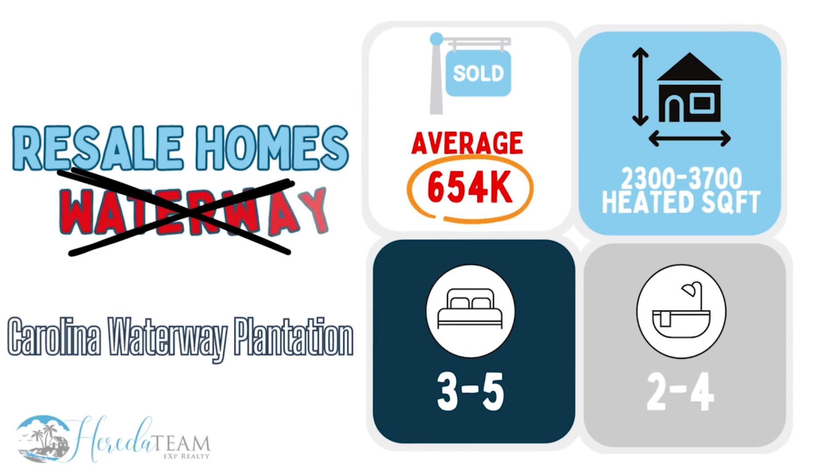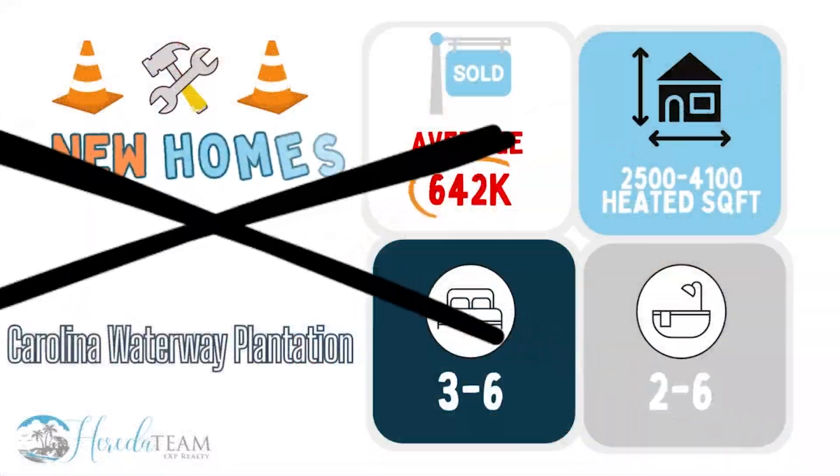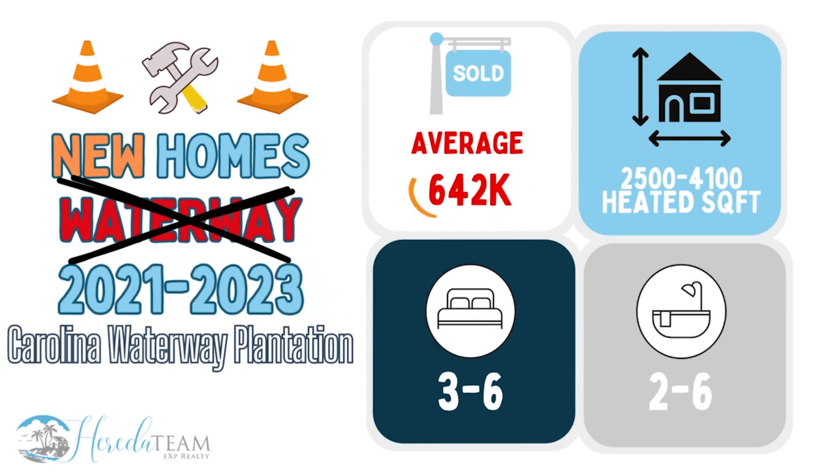Resale homes off the Waterway closed at an average of $654,000, and these homes were 3 to 5 bedrooms, 2 to 4 bathrooms, and ranged from 2,300 to 3,700 heated square feet. For new construction homes off the Waterway, these closed at an average of $642,000, with 3 to 6 bedrooms, 2 to 6 bathrooms, and ranged from 2,500 to 4,100 heated square feet. There are still some new construction opportunities available at this time.